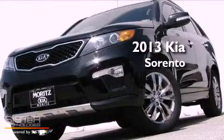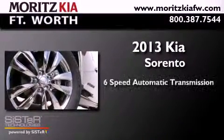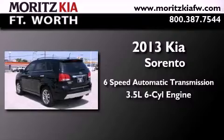This is a brand new 2013 Kia Sorento. This crossover has a 6-speed automatic transmission and a 3.5-liter V6.